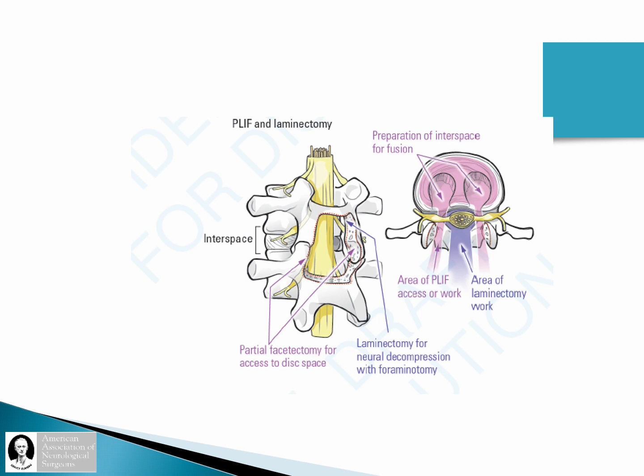In the context of a PLIF, it would look something like this. This is separate and distinct. The additional purple work, denoted by the area of the laminectomy, is the addition that is separate and distinct with increased risk and potential complications.